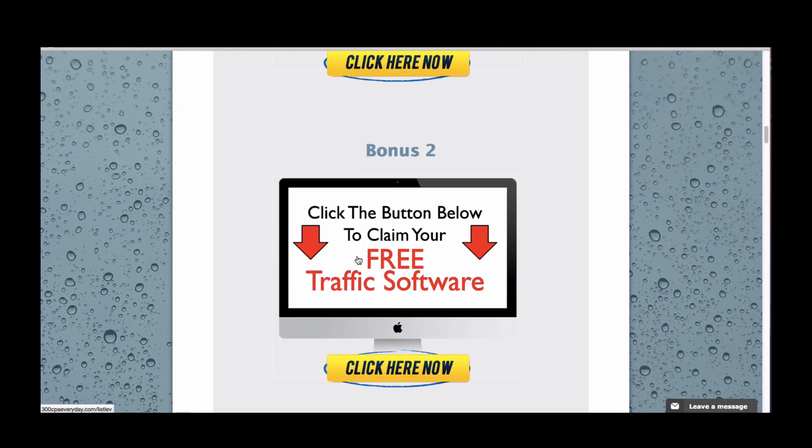I can't reiterate how important that is. Just click that link right here and you'll be taken to the link to get your traffic software for free, which will make you a lot more money.